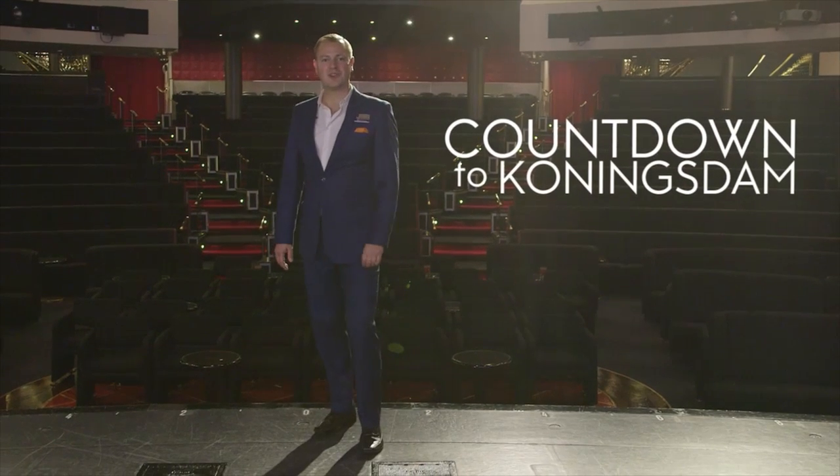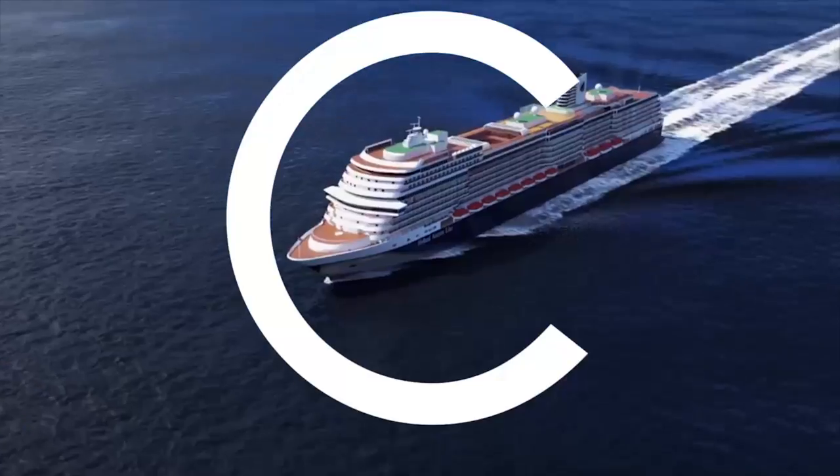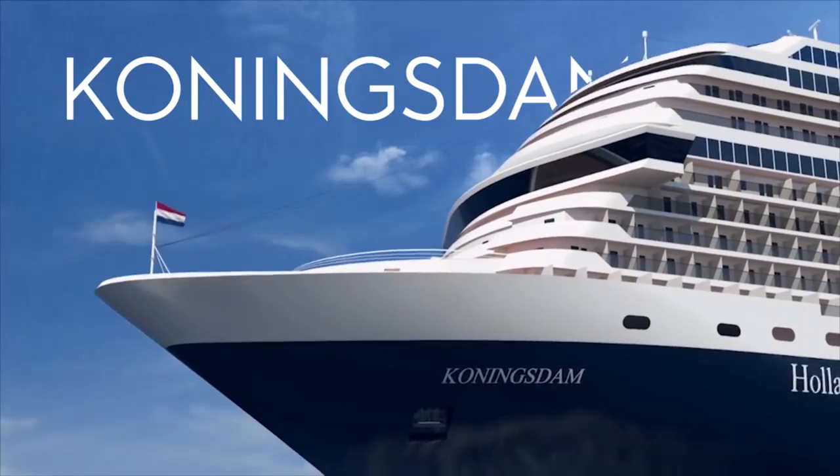Hi, I'm Cruise Director Jonathan Rogers, and this is Countdown to Konings Day. Welcome. I'm really proud to be a part of the crew serving aboard the newest ship in the Holland America Line fleet. And right now, I'd like to invite you to join me for a backstage preview of our beautiful new MS Konings Dam.